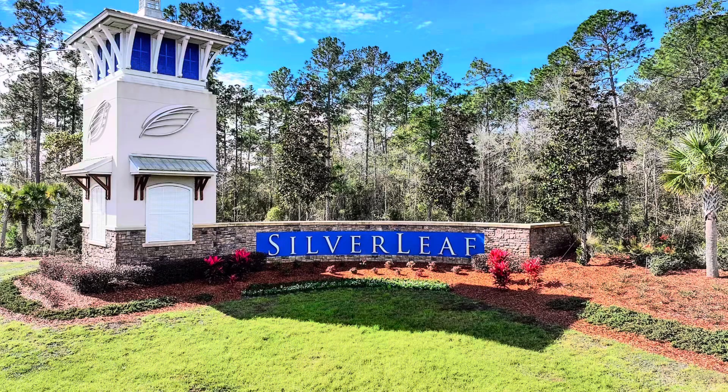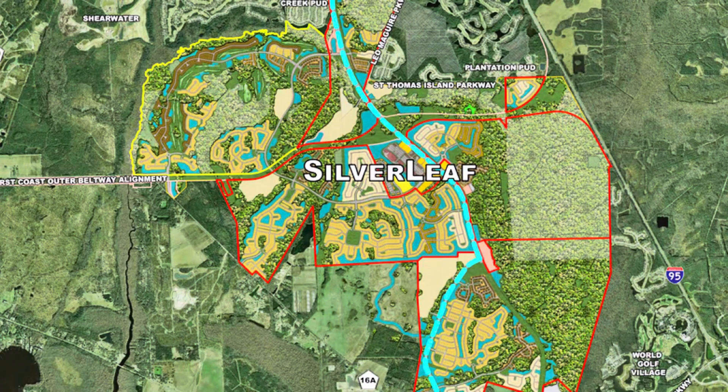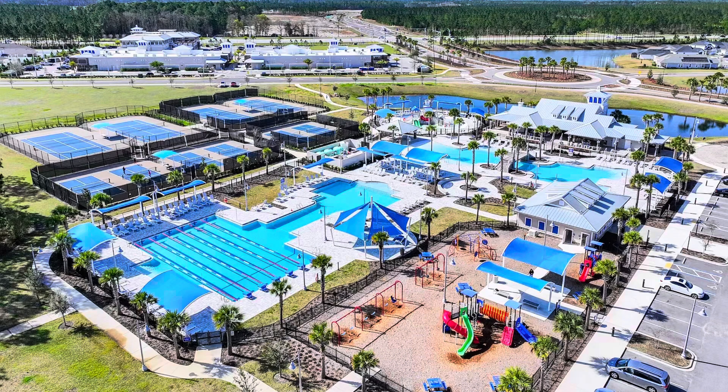If you're unfamiliar with Silverleaf, it is going to be the largest master planned community here in Northeast Florida. Once the community is all said and done, it's slated to have about 16,000 homes, several different schools, tons of commercial and mixed use space, a new Baptist hospital, and tons more. However, the community is in the beginning stages of its development. So I'm going to give you a little inside scoop on what businesses have just joined the Silverleaf Village Plaza.